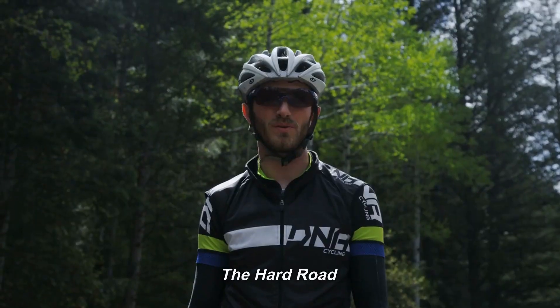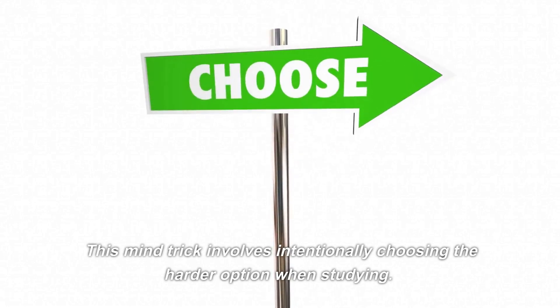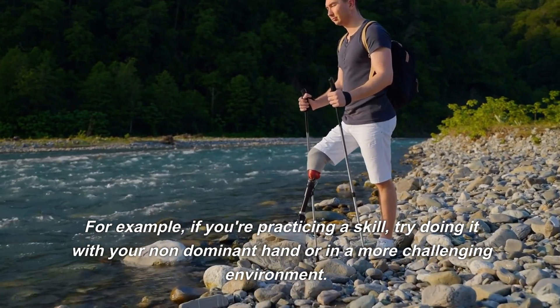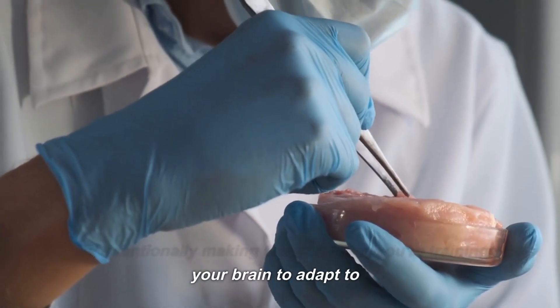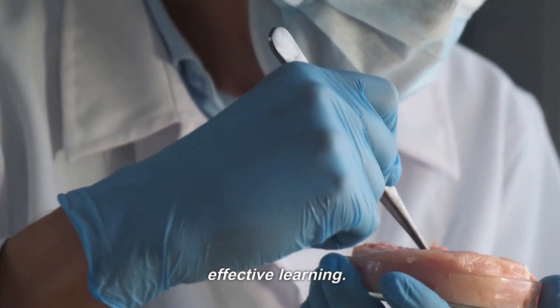Number 10: The Hard Road. This mind trick involves intentionally choosing the harder option when studying. For example, if you're practicing a skill, try doing it with your non-dominant hand or in a more challenging environment. By intentionally making things harder, you're training your brain to adapt to problem-solving, which leads to faster and more effective learning.